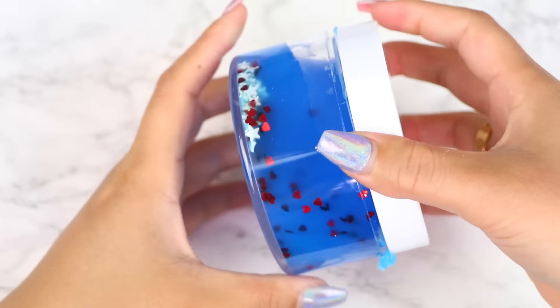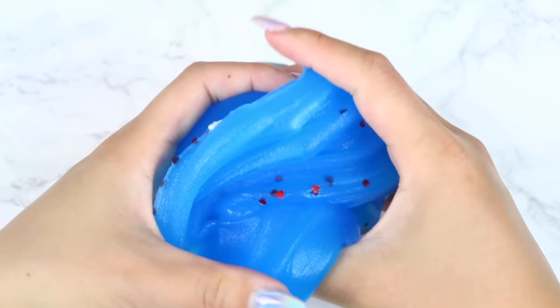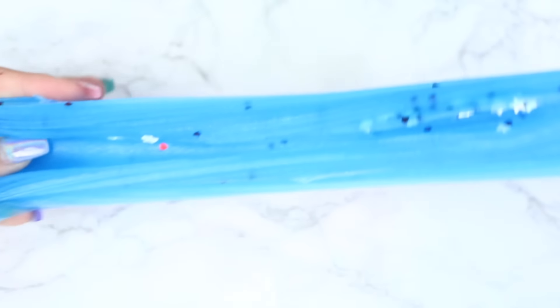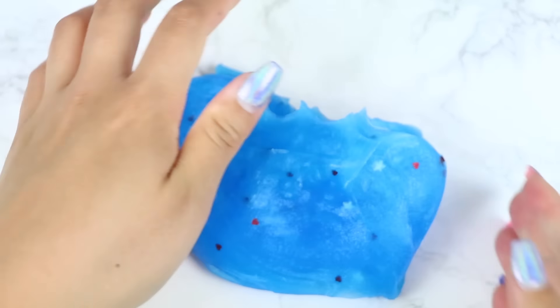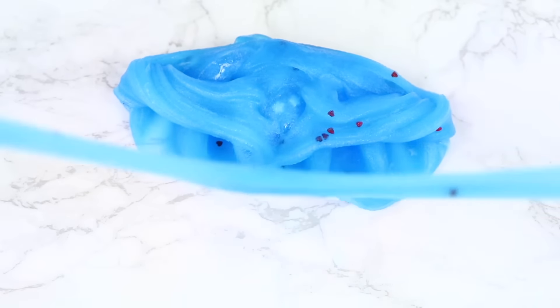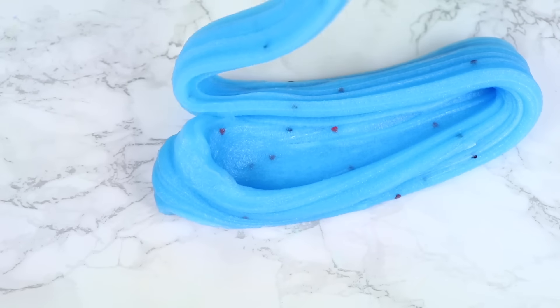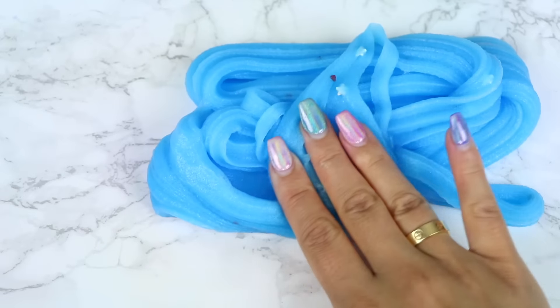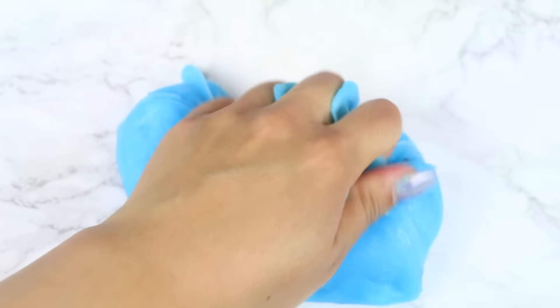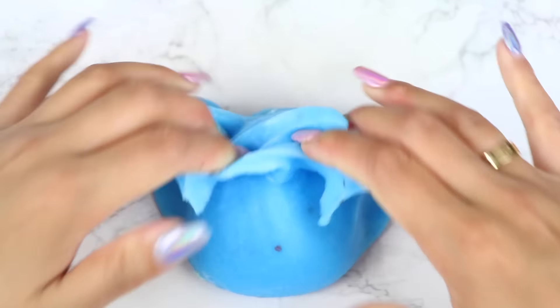Next up we have Rocket Pop Jelly. I've always been a fan of Slime Obsidian's jelly slimes. This is a thick and holdable jelly slime filled with white star sprinkles and heart glitters. It's very thick but still stretchy and doesn't feel sticky at all. It has amazing bubble pops and is great for poking. My favorite part was the scent — it smells like a bomb pop popsicle, which is such a unique and amazing scent. This was an amazing slime overall.